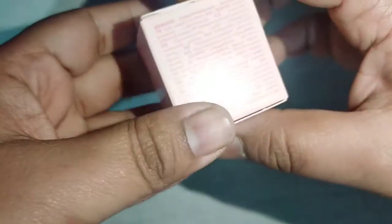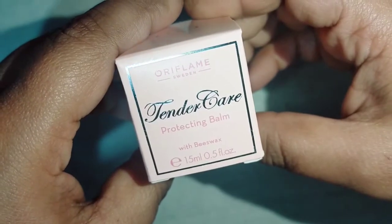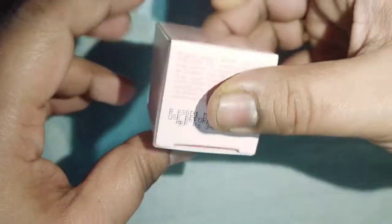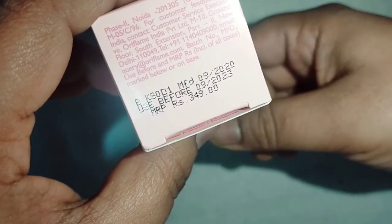This is a lip balm, purchased again from Oriflame. I've always heard that their lip balms keep your lips very soft, and I'm a lip balm lover myself. I think these tinted lip balms are pretty good, so let's see how this one is.